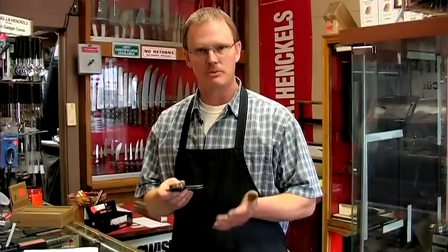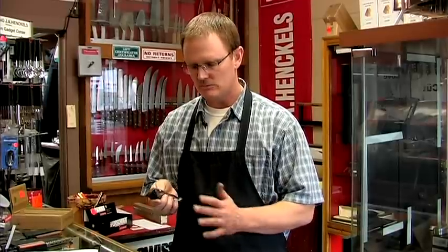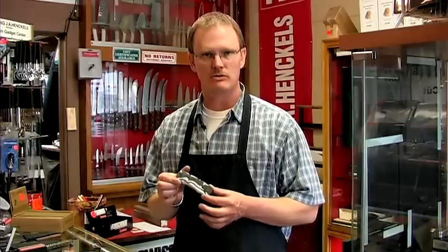Some of them come with a spring assist, so as you use your thumb stud it just comes open very easily. This is something you can consider. Even in the military, many servicemen are going with a tactical folder.